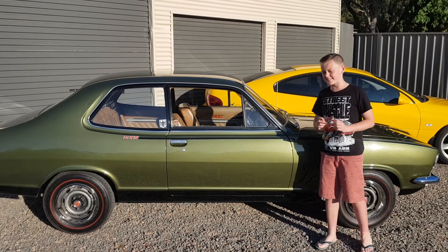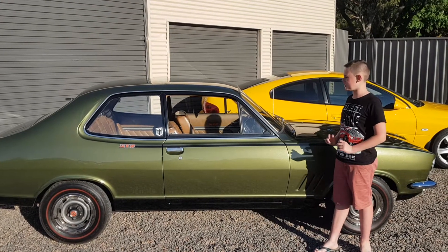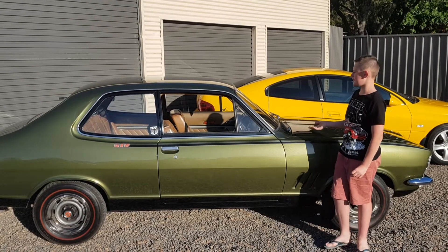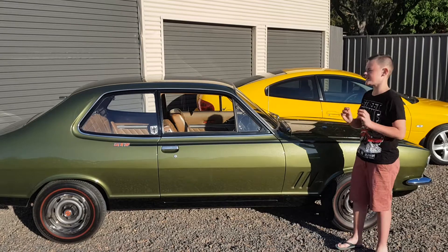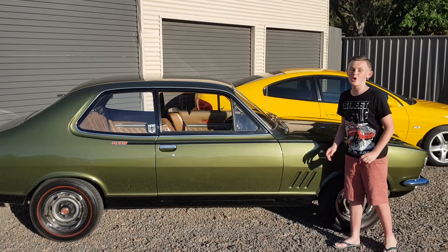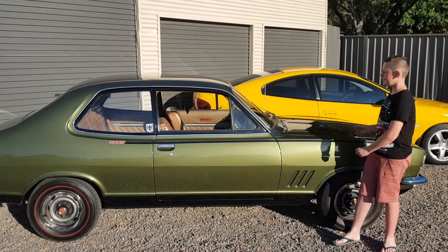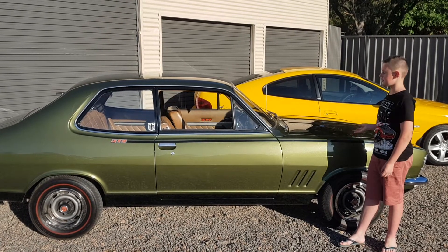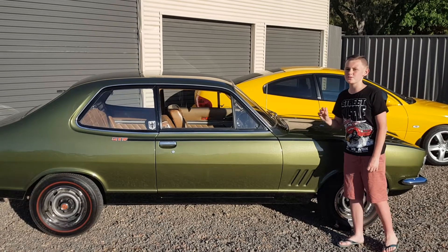This one here is a 1969 LC GTR Torana, Mataro Green with Antique Gold interior. This is the most original car you could ever find. They started production in October 1969, and this is a rare car because they didn't make many, and this is one of the first ones ever made.